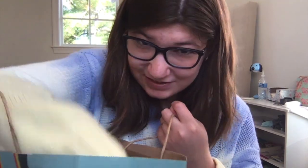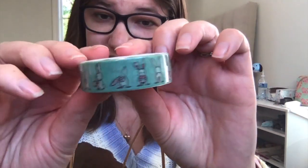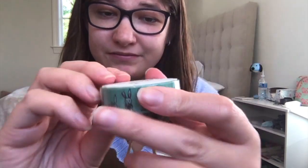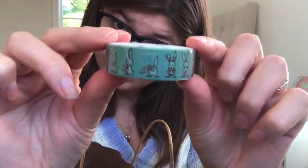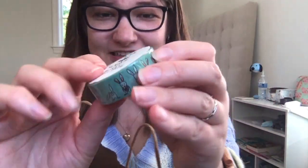I got these cute washi tapes — it says bunny washi tape. I like the little design; this is so cute and I think these are adorable.